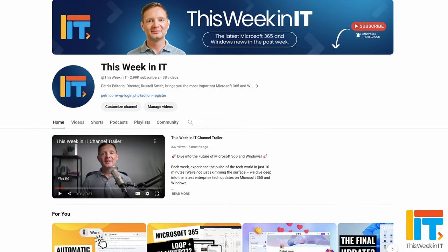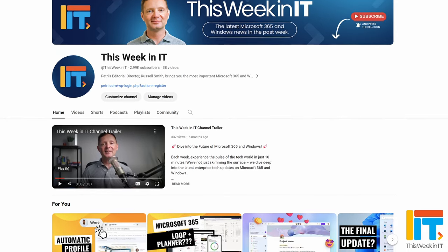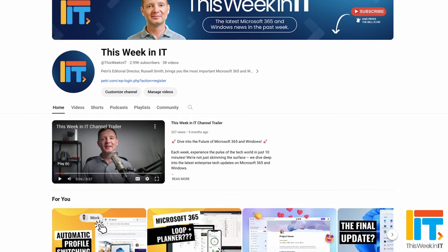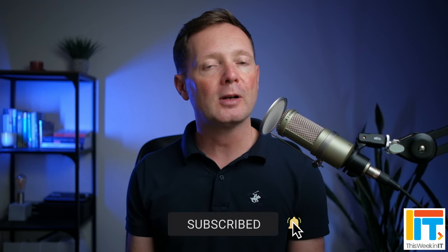As we go live today, we're on about 2,990 subscribers, and I'd really love it if we could push that to about 3,020 this week. So if you'd like to see this weekly news update and my analysis, please subscribe to the channel and don't forget to hit the bell notification to make sure that you don't miss out on the latest uploads.